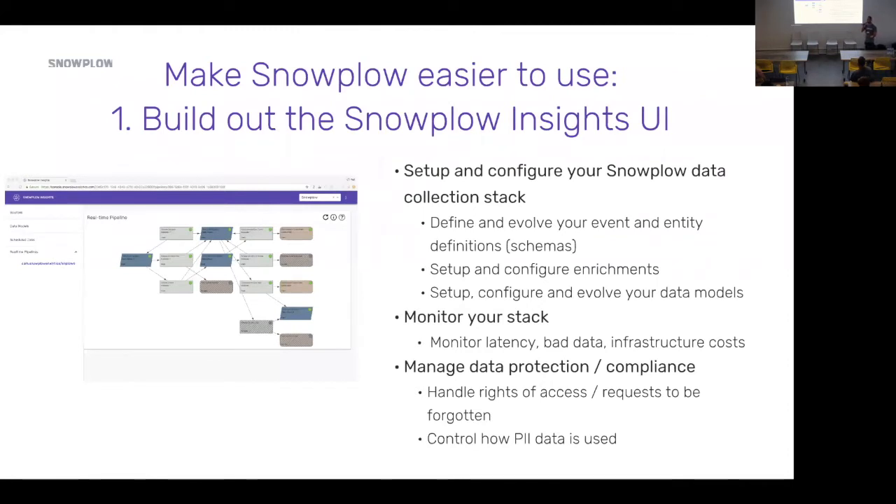Our product manager for Snowplow Insights, Mike, is here and really leading the charge on these initiatives. If any of you are interested in diving into detail on any of them, I urge you to corner him and ask him difficult questions once we're through with the talks.